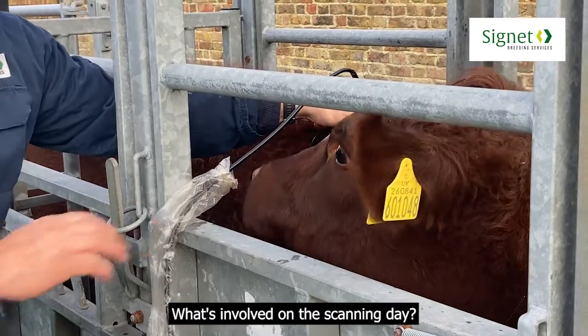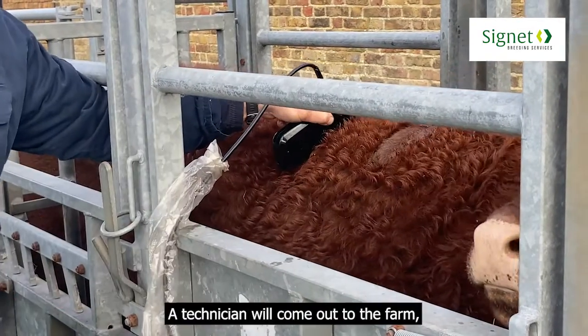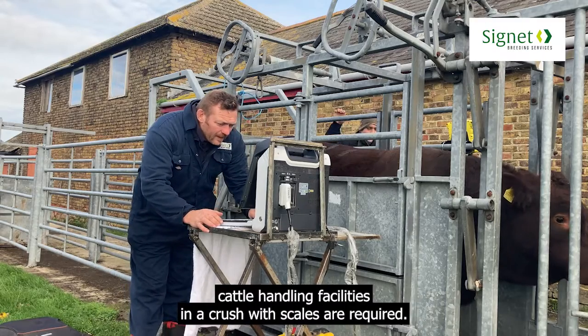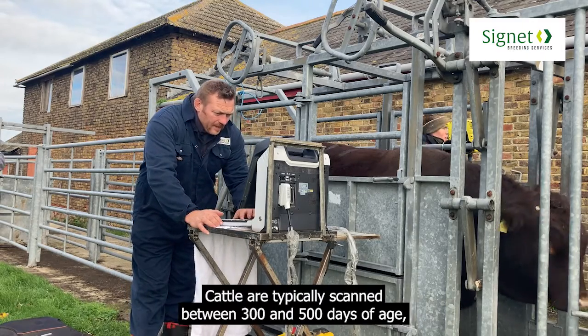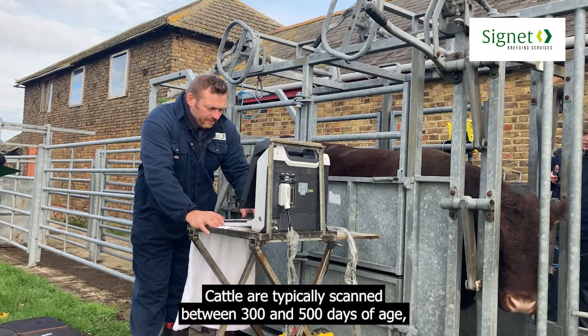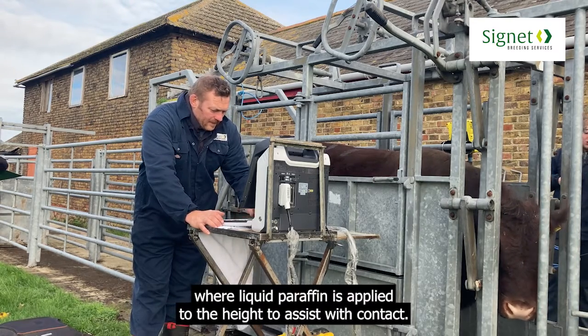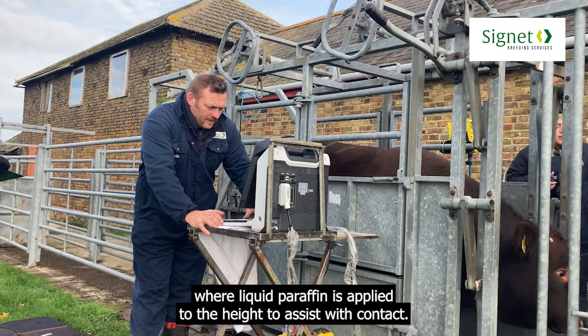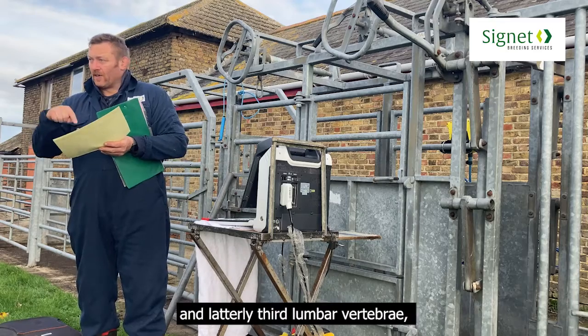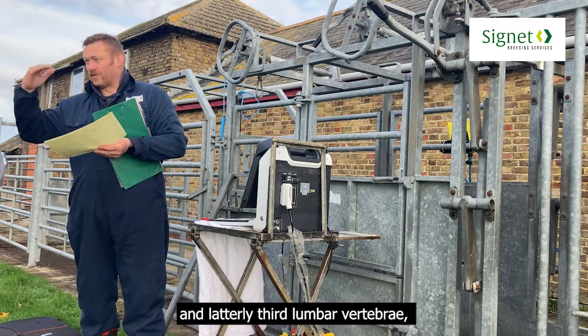What's involved on scanning day? A technician will come out to the farm. Cattle handling facilities and a crush with weigh scales are required. Cattle are typically scanned between 300 and 500 days of age, where liquid paraffin is applied to the hide to assist with contact, and the technician places a probe across the last rib and laterally the third lumbar vertebrae.